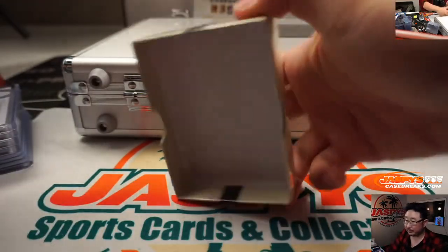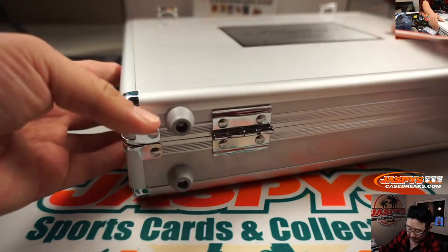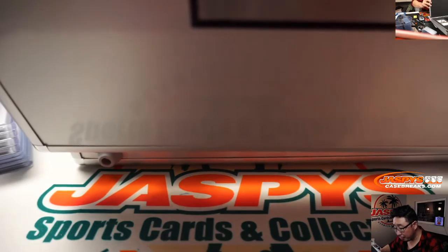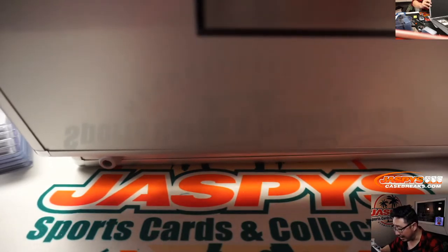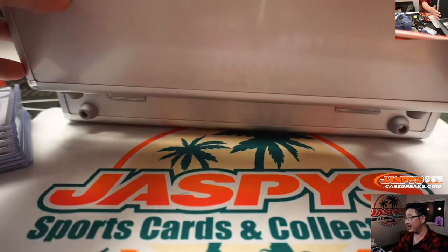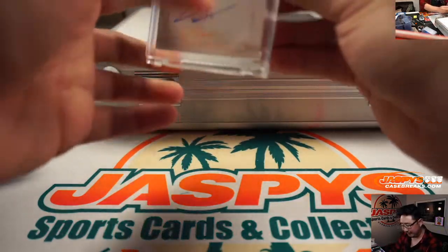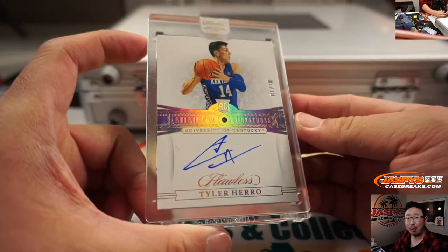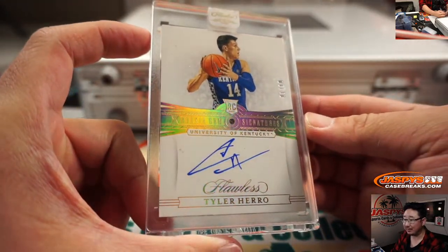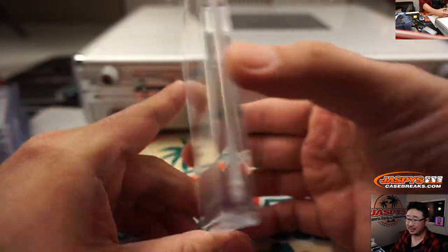And the three encased cards in here — are all three autographs? Wow. I traditionally go left side, then right side, then the middle. Left side is Tyler Hero, one out of 10 diamond — rookie gem signatures. That's nice.